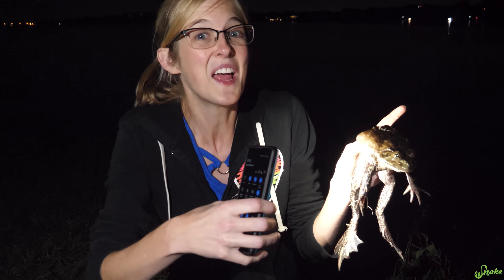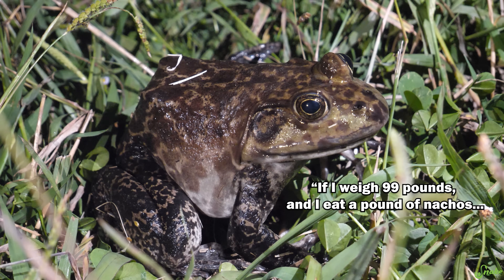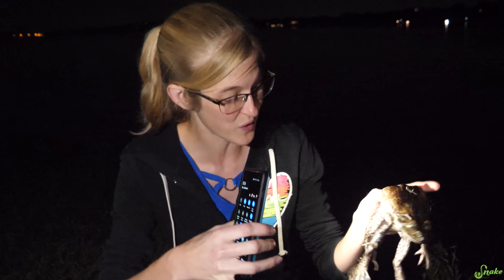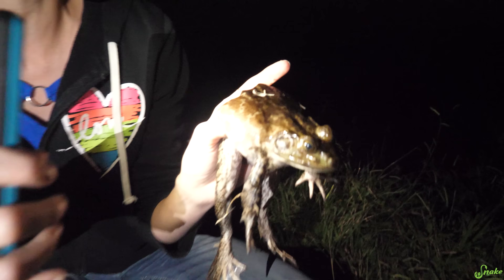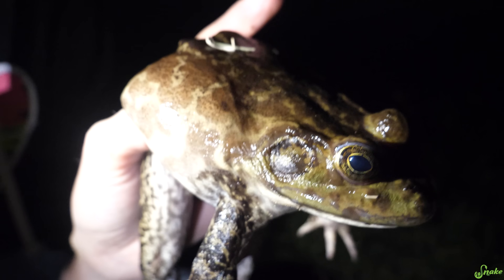This is the United States' largest frog species, and as you can see, they get huge! They can weigh over a pound, and they can grow between three and a half to even six inches long - that's approximately seven to fifteen centimeters. This is an adult male. We can tell it's a male because of its tympanum here. It's more pronounced, and the tympanum is their eardrum - it's larger in males than it is for females.